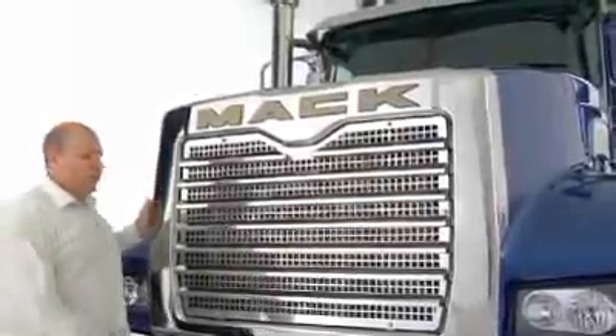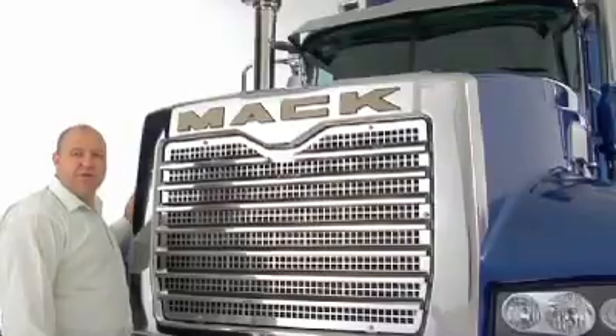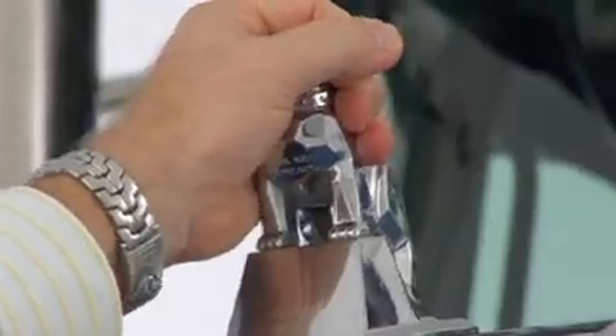It gives us a wider opening for greater cooling. Greater cooling gives us greater engine life. The lower positioning for the dog gives us better visibility from the cab and greater aerodynamics. And to top it all off, easier access when tilting the bonnet.